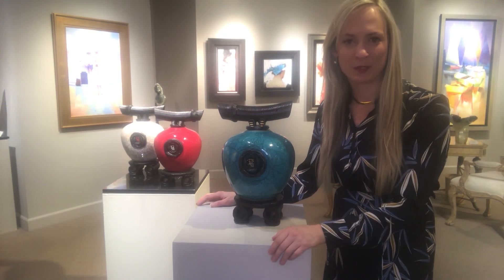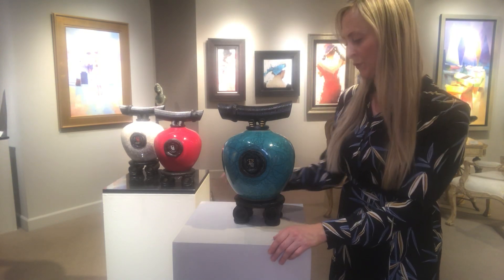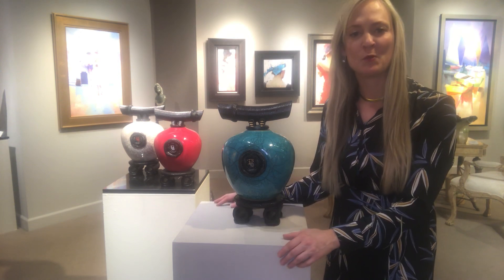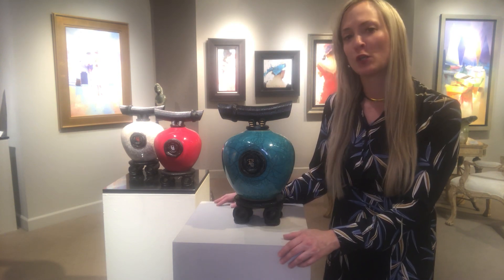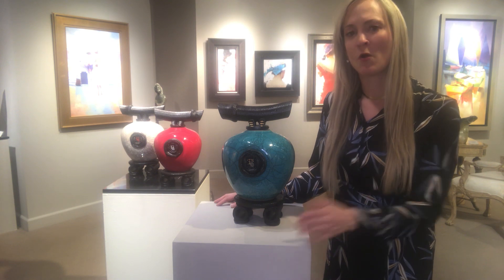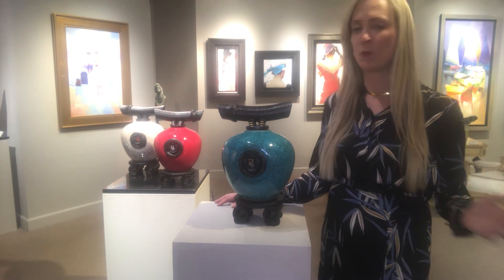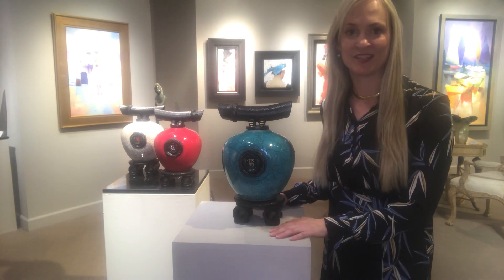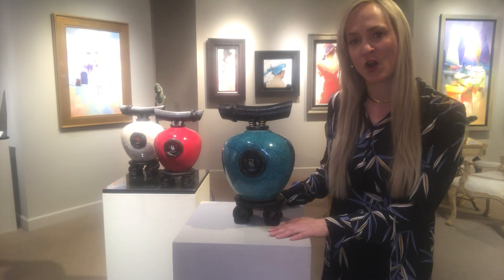Hello from Jones and Terwilliger Galleries. I want to introduce you to the Wishkeeper by the artist Matthew Levin. Matthew works out of his studio in Kona, Hawaii. He woke up one day and told his wife he saw the Wishkeeper in a dream and devoted a lot of his practice to making this auspicious art object.